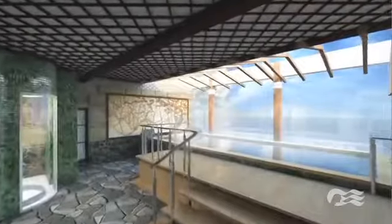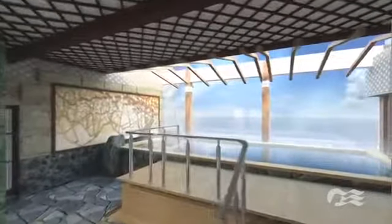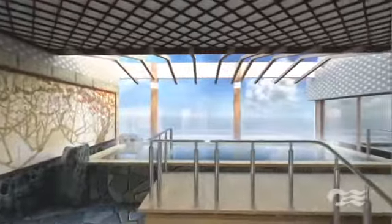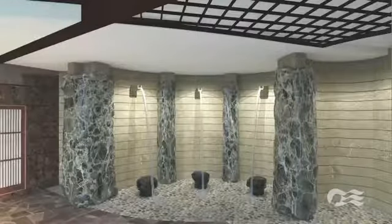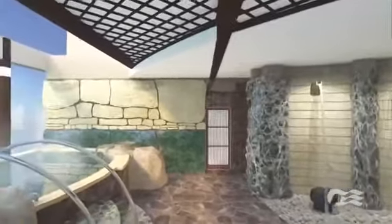Relax amid the serene beauty of the ocean view sauna and bath, which offers an open-air skylight to help you connect with nature, as well as a refreshing gentle mist sauna experience. Another soothing option is the invigorating cascade of hot water offered by Utaseyu, ideal for relieving tension in your back and shoulders.